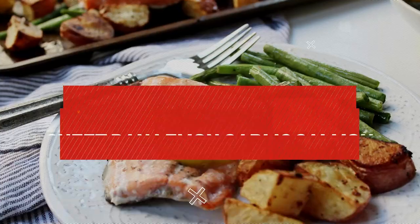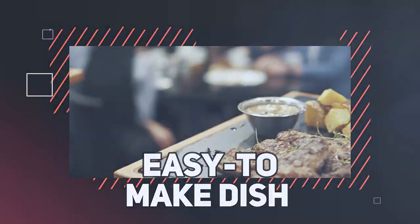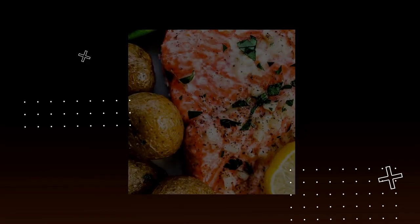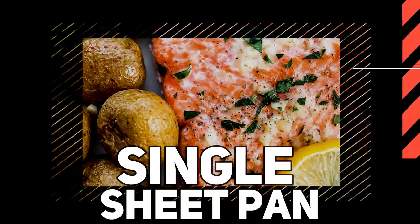Number 10: Sheet Pan Lemon Garlic Salmon with Roasted Vegetables. This easy-to-make dish combines succulent salmon fillets with a medley of vibrant roasted vegetables, resulting in a burst of flavors on a single sheet pan.